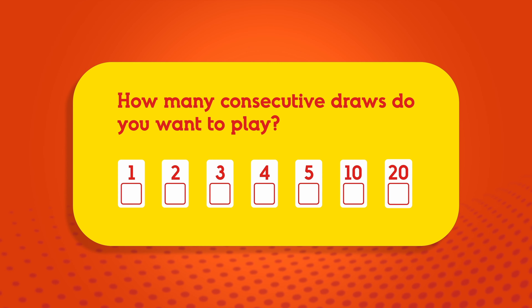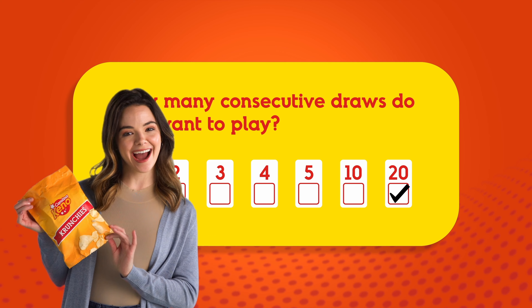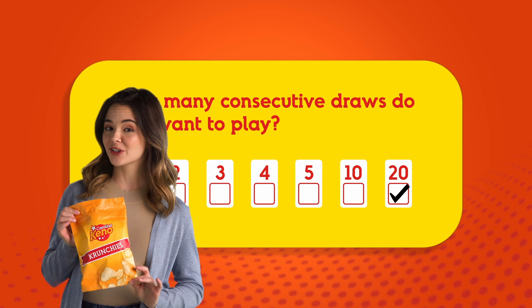Next, select how many drawings you want to play. You can play up to 20 drawings in a row. So bring some snacks, because with Kino, the fun keeps going.